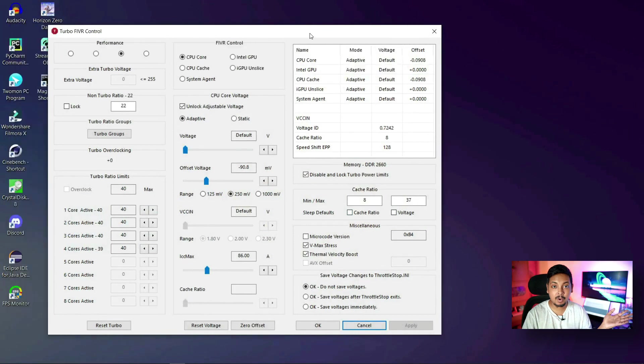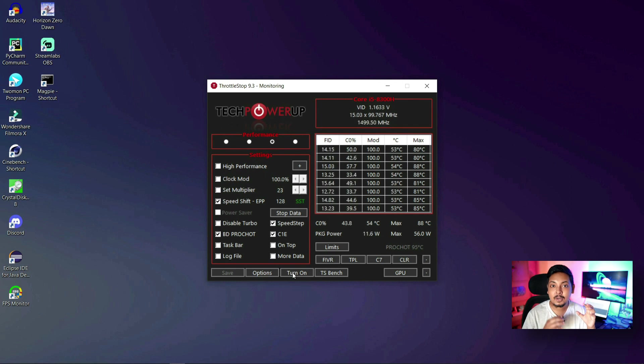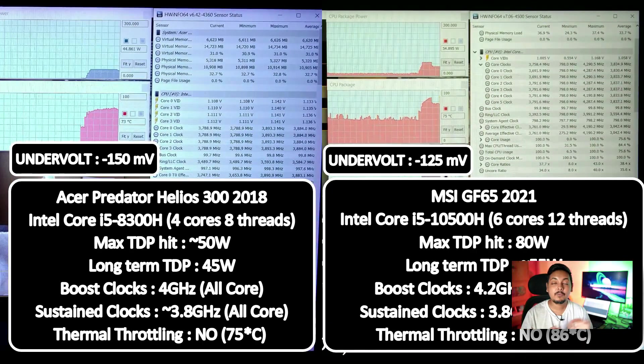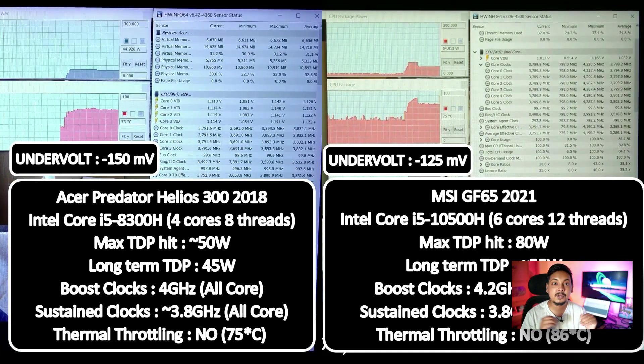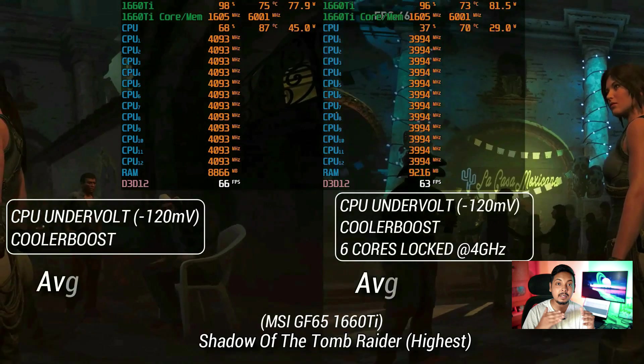With Throttlestop, you can undervolt your Intel system, which is an incredible feature. I've been using Throttlestop on my Helios 300 (2018) every day for four years, and my undervolted i5-8300H actually beats an i5-9300H and keeps up very well with an i5-10300H. That is the power of undervolting.